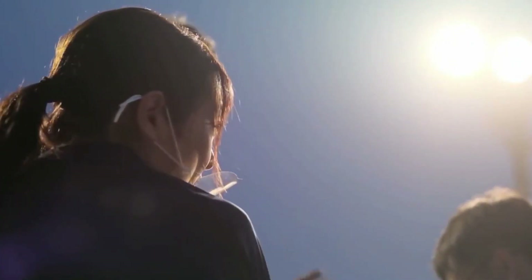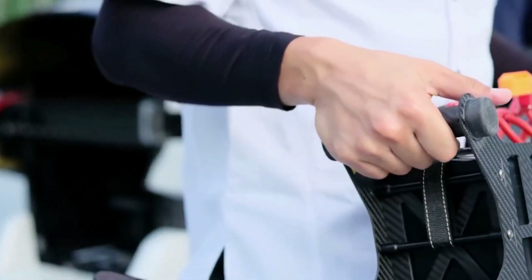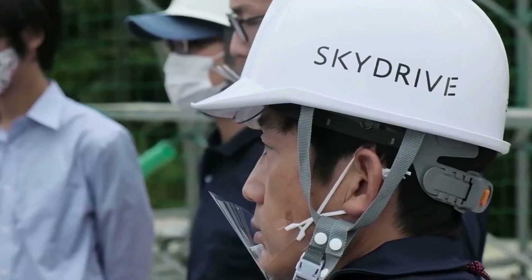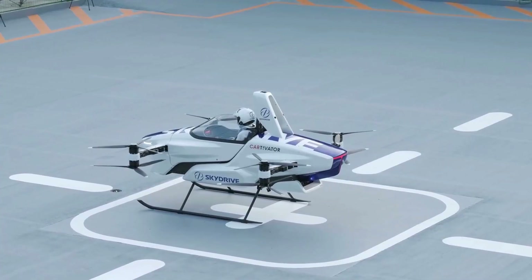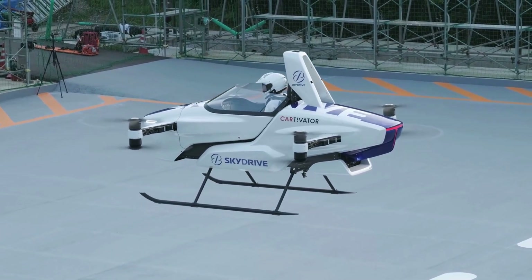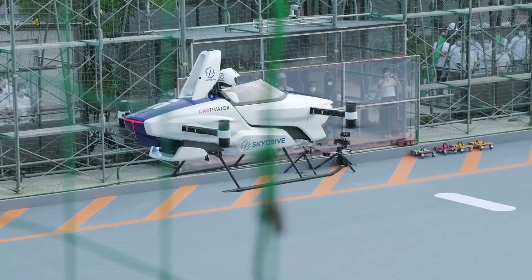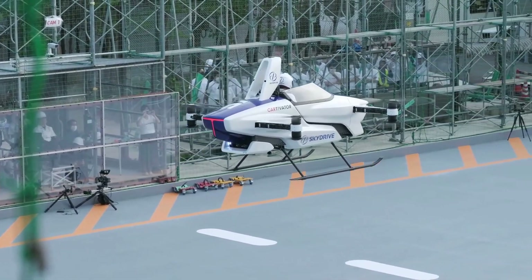The main challenge for SkyDrive and other companies researching similar technology is understanding how to keep such an aircraft charged for extended trips — they're supposed to be used commercially, like taxis. Developing lighter batteries that allow these devices to fly farther and longer is one of the most difficult issues companies are facing. SkyDrive joins a small group of international businesses working on flying cars, including Slovenia's Aeromobile, Israel's Tactical Robotics, and California's HoverSurf, all of which have been experimenting with flying taxis.